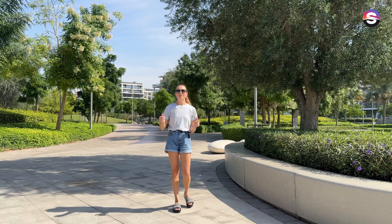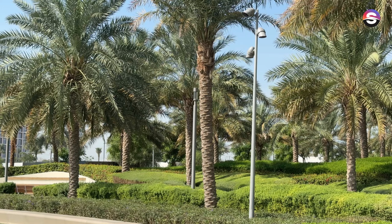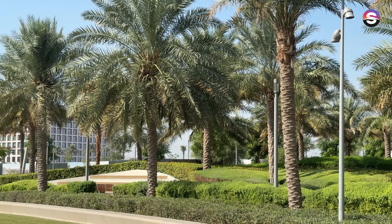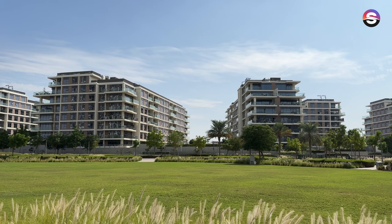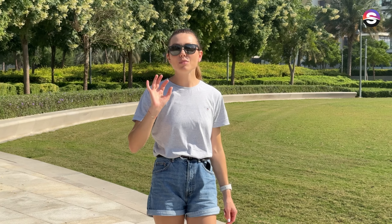Today we will talk about an area that literally everyone likes. Here you will forget that you are in Dubai — you rarely see so many green spaces and parks anywhere. Some of you may have already guessed, but today we are talking about Dubai Hills community by Emaar.